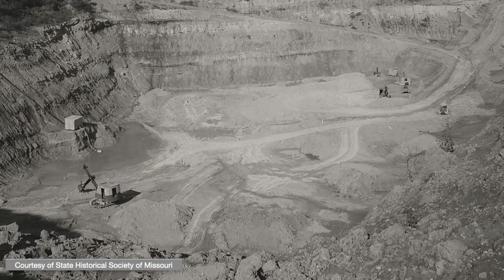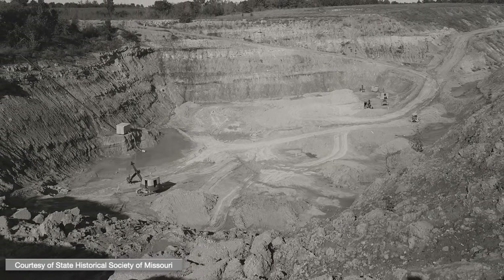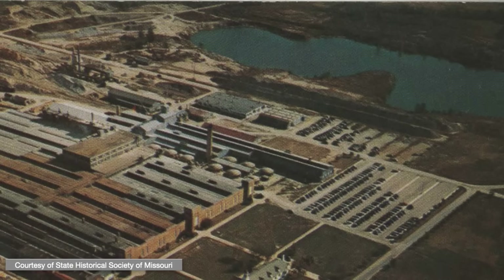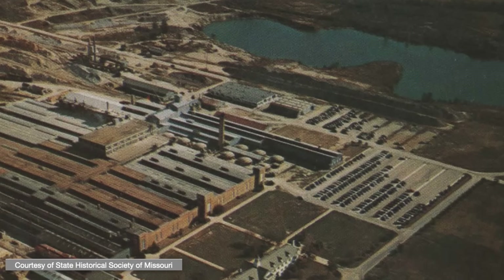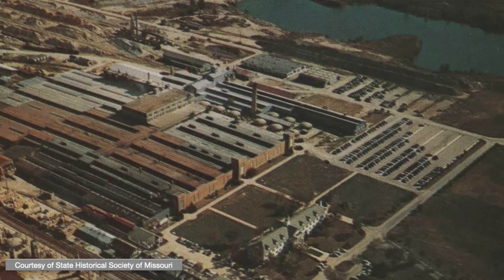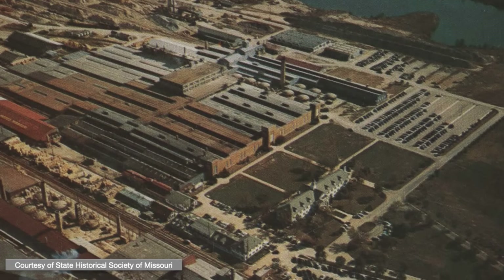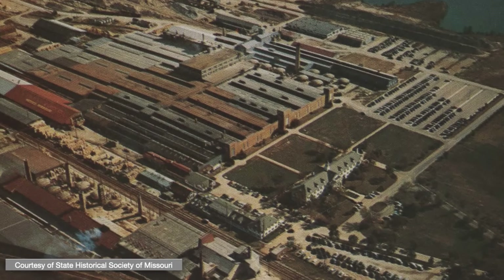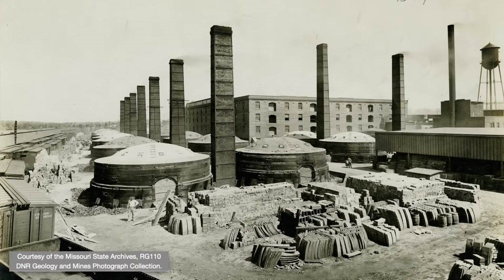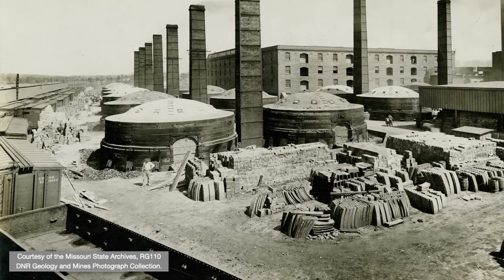In a theme we've seen before, operations started small and got bigger. This is a major clay pit associated with the AP Green Fire Brick Company, whose manufacturing plant outside Mexico sprawled across a huge campus. Panning across this image reveals so many interesting details, from the flooded former clay pit at upper right, to the complex of diverse factory structures, to the ornate main offices at lower right, to a variety of rounded kilns. This image from the Evans and Howard Fire Brick Company in St. Louis provides an even clearer view of these distinctive structures.